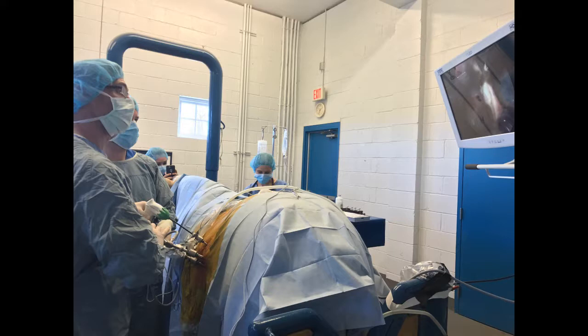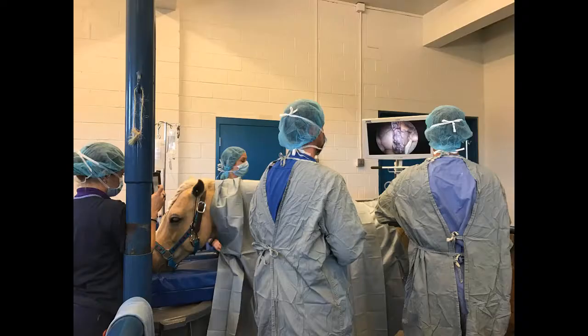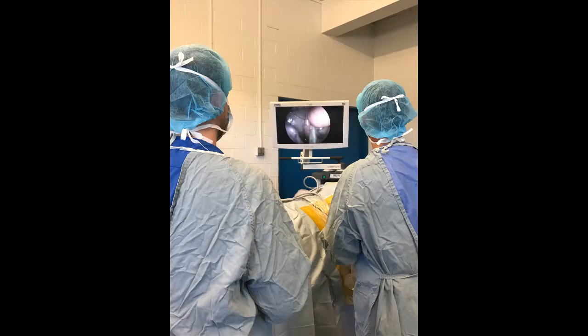The pony in this case was showing signs of stallion-like behavior. He appeared to be a gelding, but his castration history was unknown. Blood tests indicated that he was a cryptorchid. Standing laparoscopy was chosen to determine if the pony had abdominally retained testes.